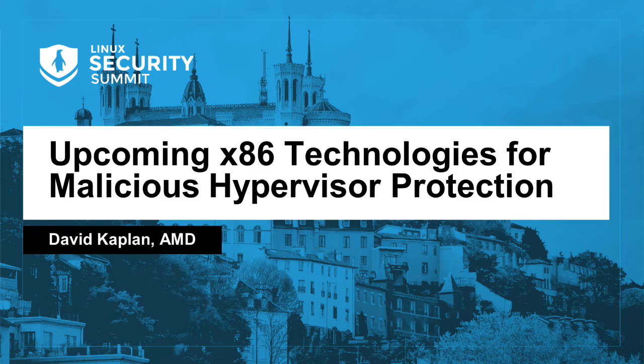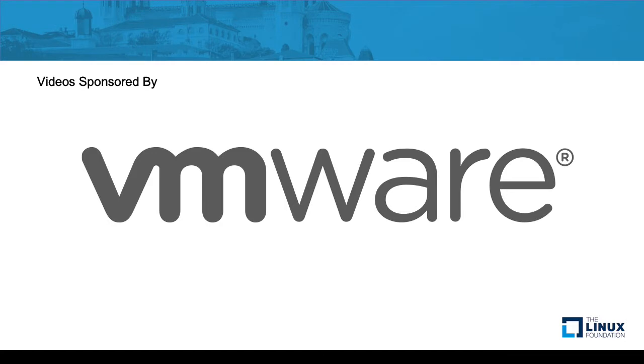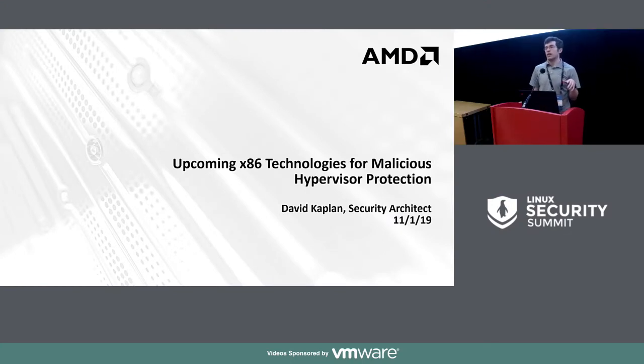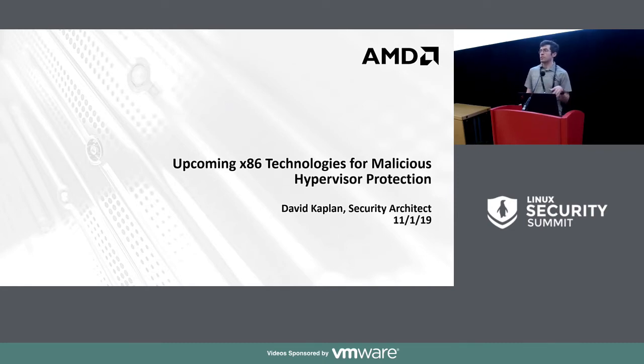Thank you everyone for coming. My name is David Kaplan, I'm a security architect with AMD. Today I'm excited — we're going to be revealing for the first time publicly some new x86 security extensions that we've been working on related to virtual machine protection.